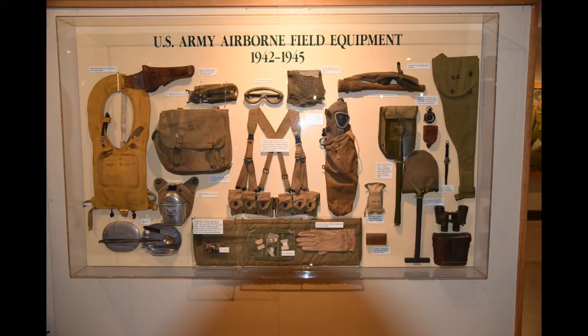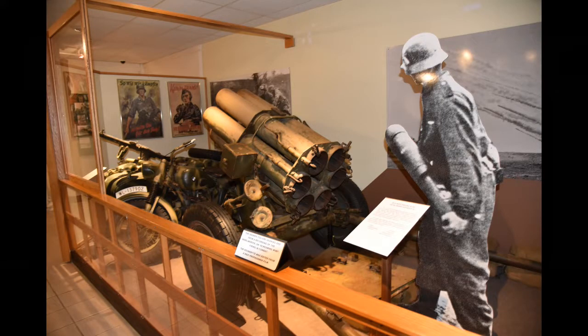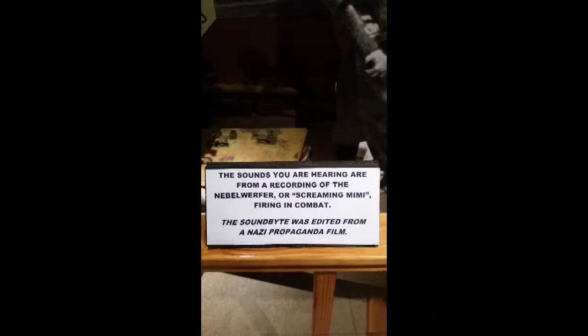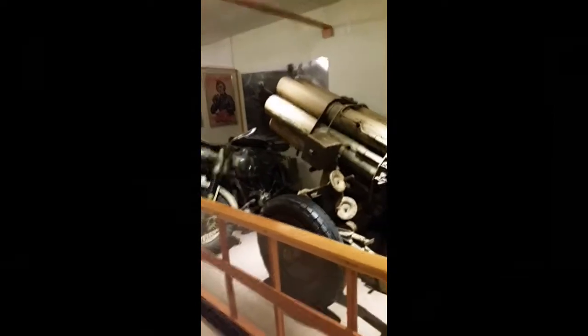As we move around, they have all kinds of World War I, World War II, Afghanistan displays. That's a German helmet — an actual one. This is a Screaming Mimi. That shot off the rocket-propelled grenades and made that sound — that's why they started calling it the Screaming Mimi. That's something from World War II.